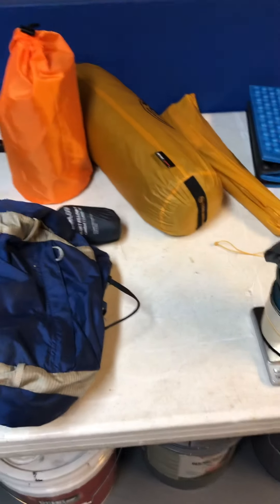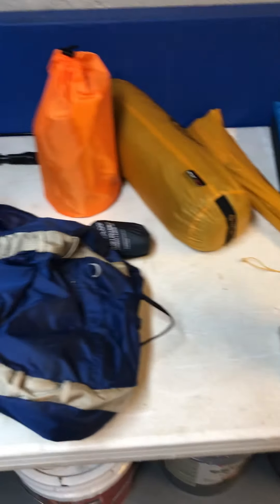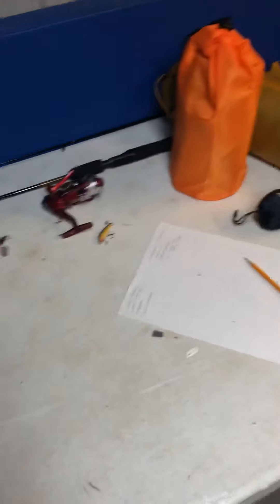Alright, super quick - doing a three-night trip in the Adirondacks, just a quick loop hike. I've got my Osprey Exos 48 - great little pack. This is not a super ultralight setup, but I think it's a pretty good setup.